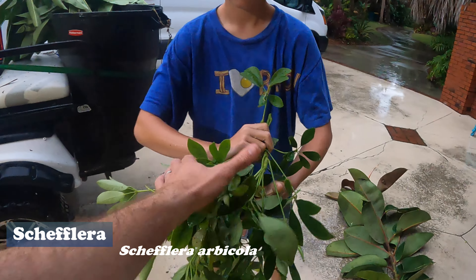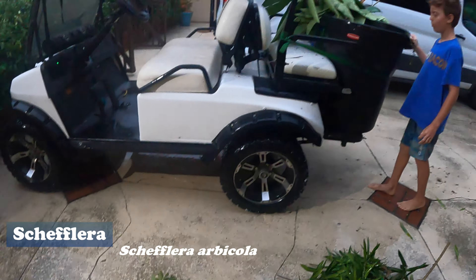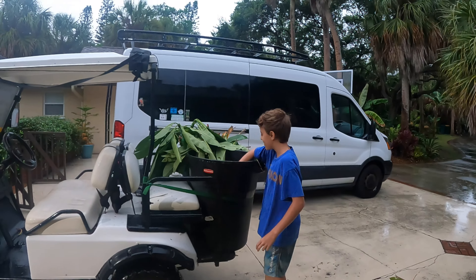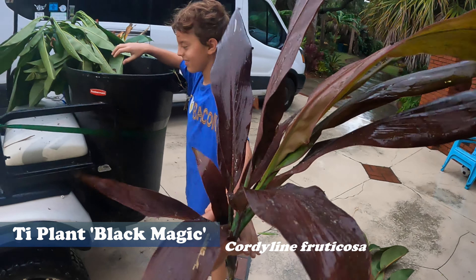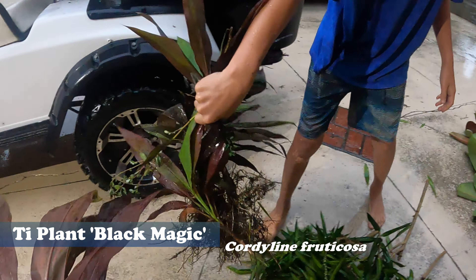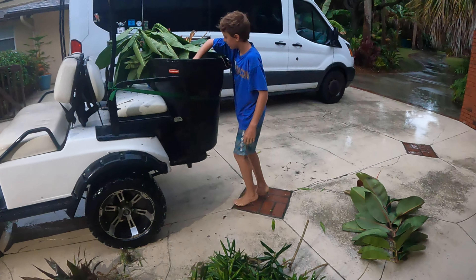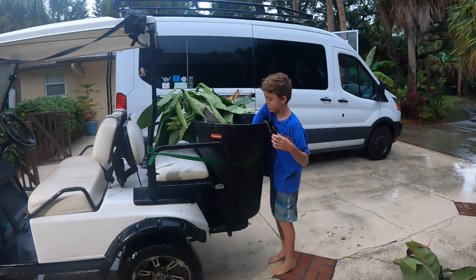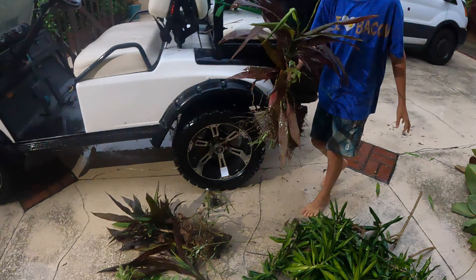We got some green schefflera — commonly used as a hedge in our area, comes in two varieties. Then the big find: the black magic ti plant! Two of them have roots on them. We look for stuff we can root from cuttings, but if we can get a plant that already has roots it's even better — this one's like 10 to 20 pounds.